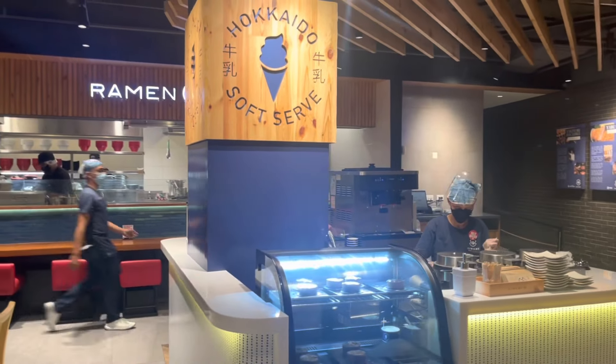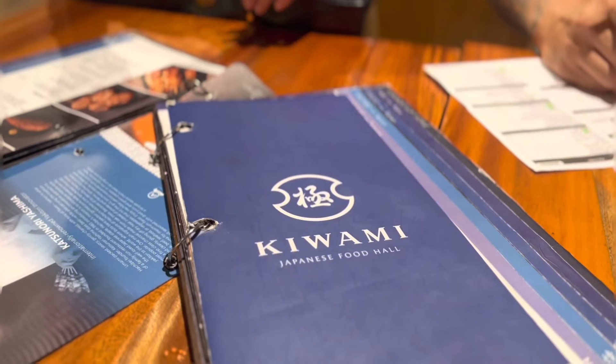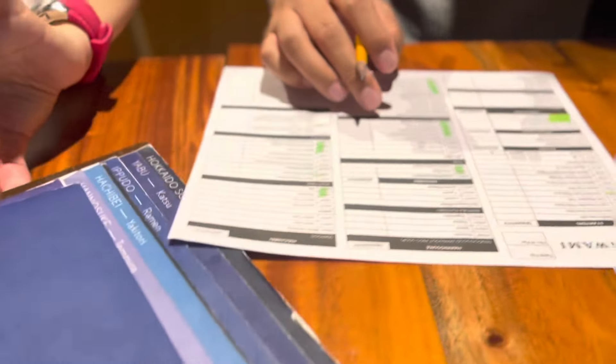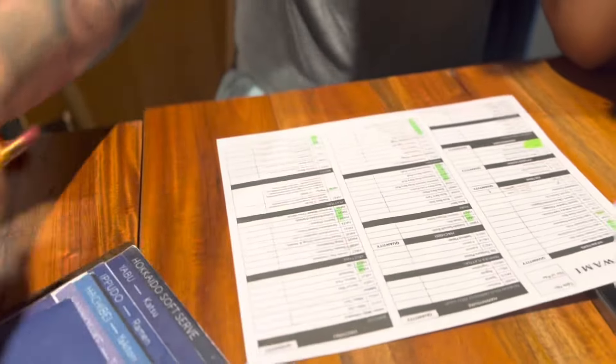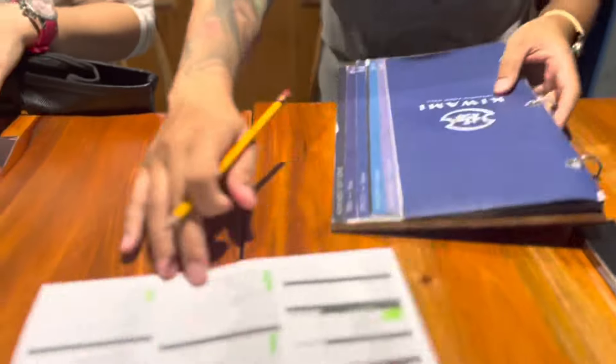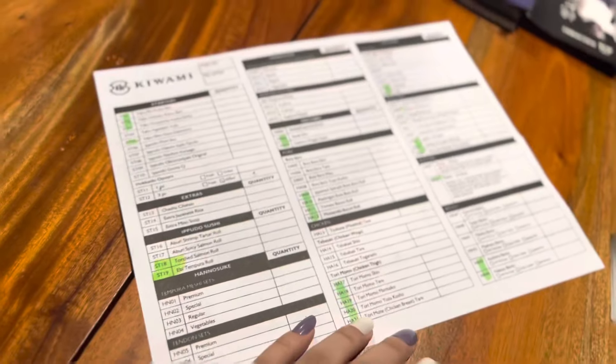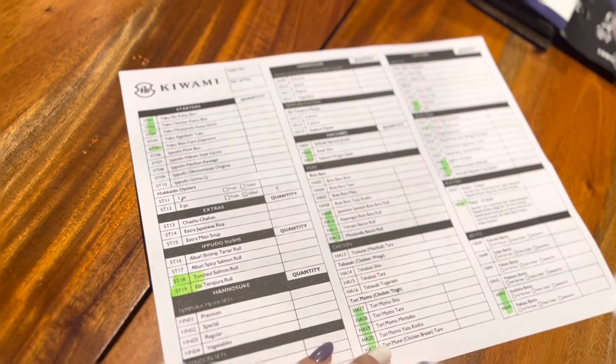So this is how you order: first you check the menu, and then they have a list where you can tick off the things that you like. The highlighted items are the ones that are out of stock or sold out.